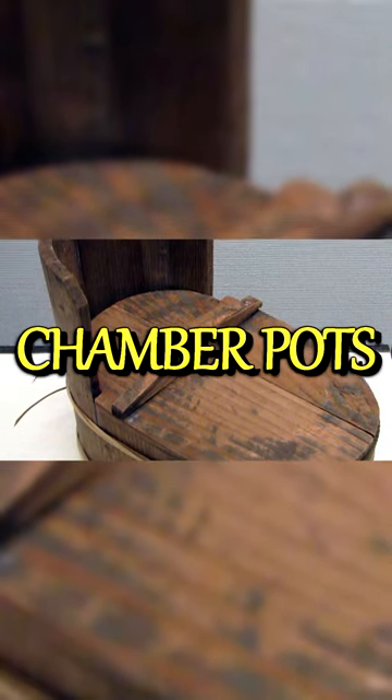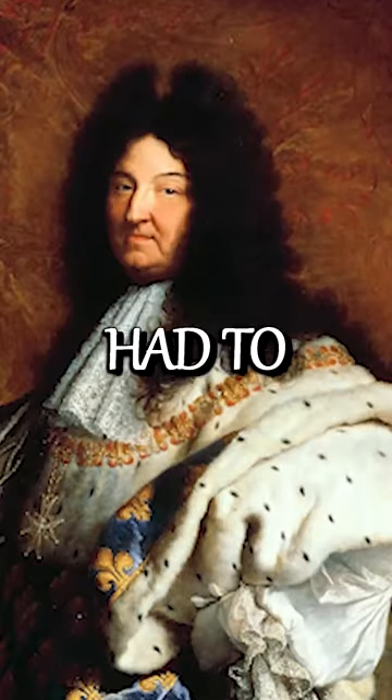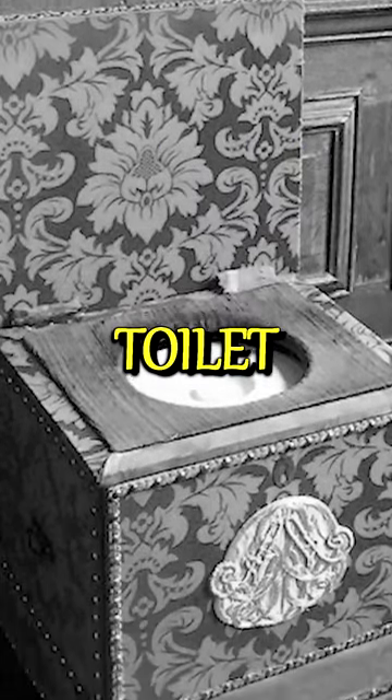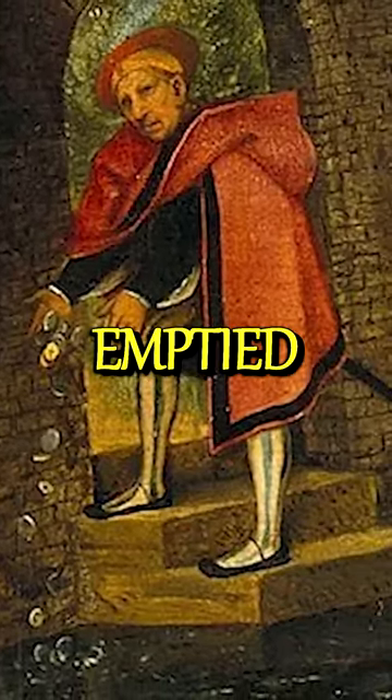Another aspect of medieval hygiene that would shock you is the use of chamber pots. Since they lacked modern sanitary solutions, royals had to relieve themselves with these pots. The chamber pots were placed under the bed and used as a toilet. The contents were then thrown out of the window or simply left to fester until they were emptied.